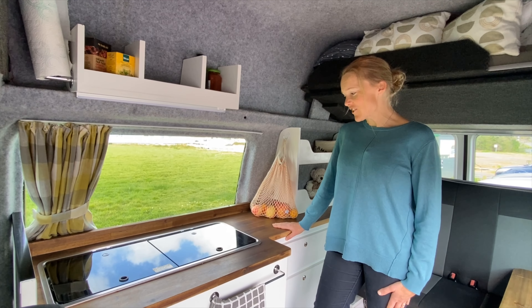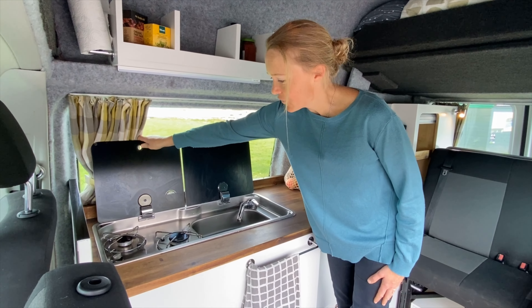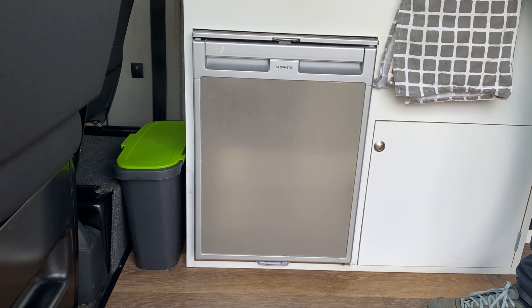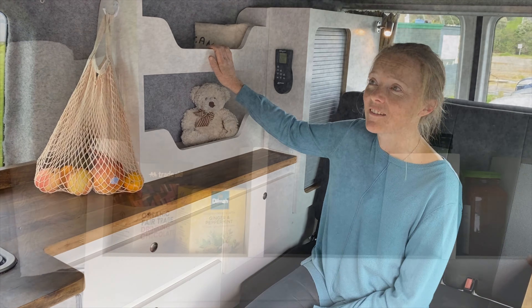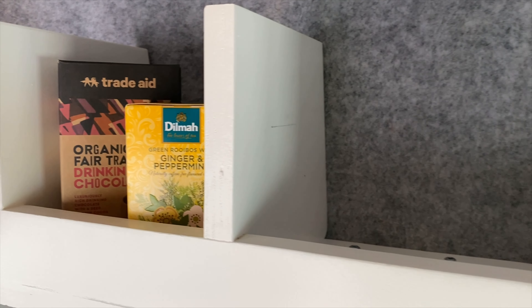We've got a lovely little kitchen with everything you might need. We've got a sink and a dual burner gas hob, crockery, cutlery, and more. We've got the cutest little fridge — it's so compact, but just enough space, with plenty of room for your food on these shelves. Three little cubbies for all your salt, pepper, condiments, and cooking bits.